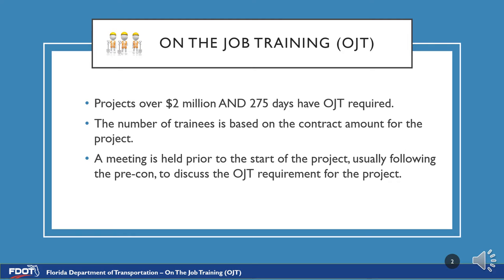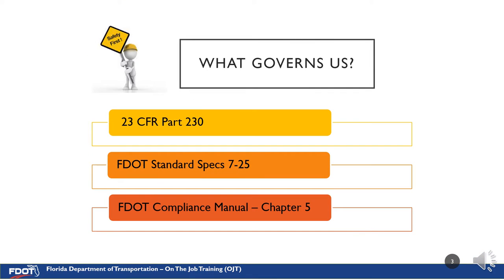The number of trainees is based on the contract dollar amount for the project. A training evaluation meeting is held prior to the start of the project to discuss the OJT requirement. OJT is governed by 23 CFR Part 230, FDOT Standard Specification 7-25, and FDOT Compliance Manual Chapter 5.